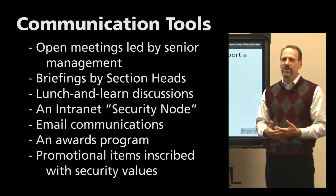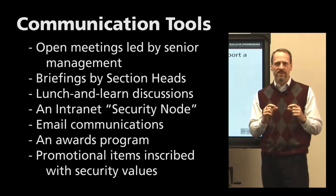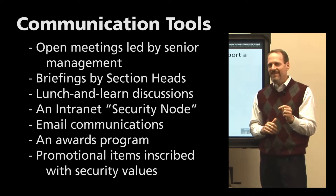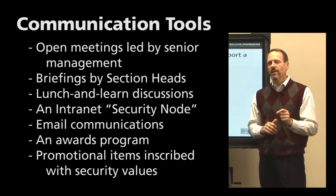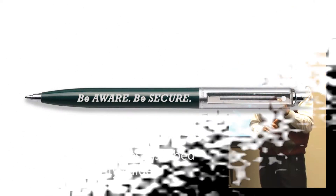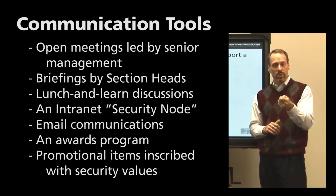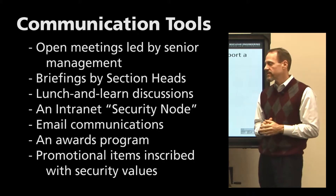Promotional items inscribed with security values also matter. A lot of us make fun of things like branded pens, but they have an impact beyond what you might think. By seeing that somebody puts a security message on their pen, it says not only that they care about that thing, but that they care about it more than other things they could have put on it. Paying money to put a security value on a promotional item espouses that value, so those items do in fact matter.